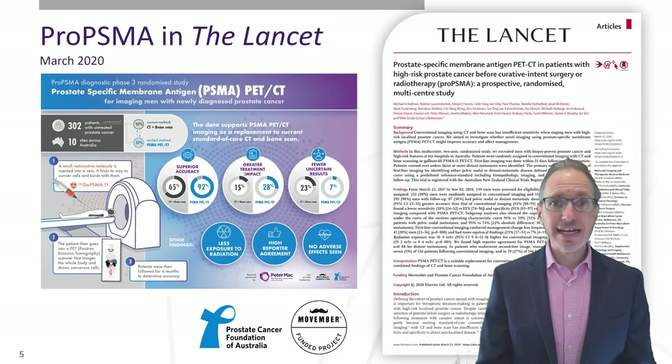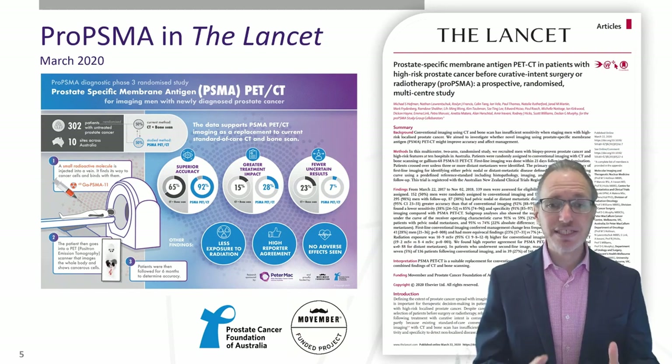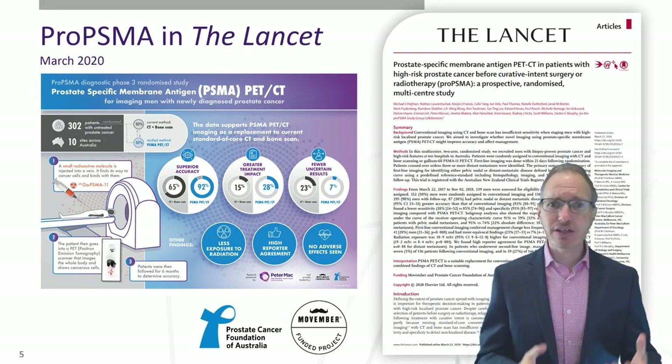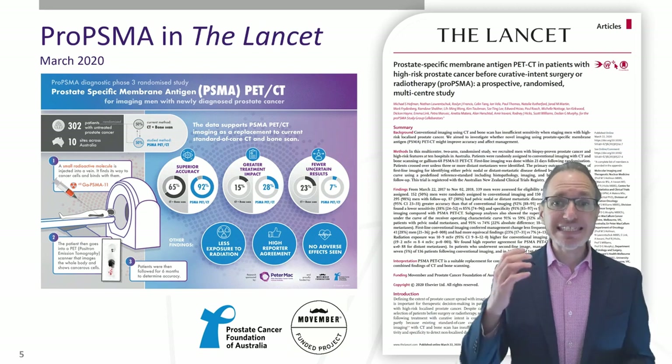Two years ago, at the PCF annual retreat, I'd arrived jet-lagged from Melbourne and opened my email at 10:30 at night, just before going to bed, and I could see that the statistics report for the proPSMA study was sitting in my mailbox. I was debating whether to go to sleep or open it, because I was blinded to the data of this 300-patient, 10-site study that had consumed the last three years of my life comparing PSMA PET to CT and bone scan. But I clicked it open and was so pleased to see the results.